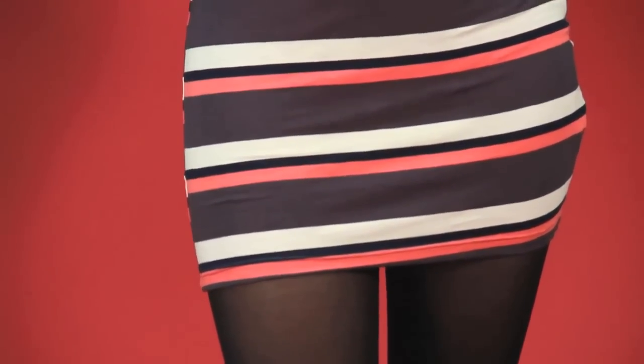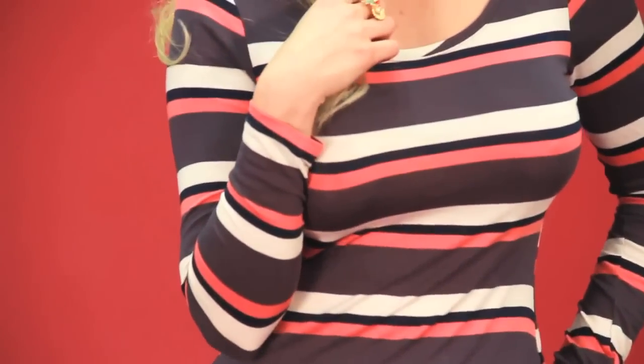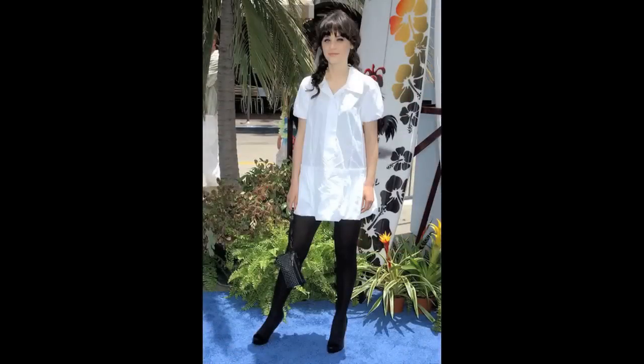I also kind of tried to do my hair like Zooey. She always has that really cute disheveled, curled look. And a lot of times she'll throw a little bow or headband in, so I threw a little bow headband in.